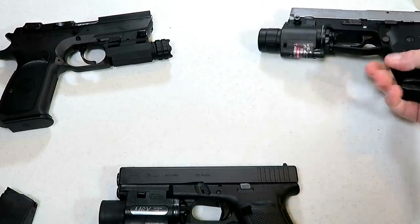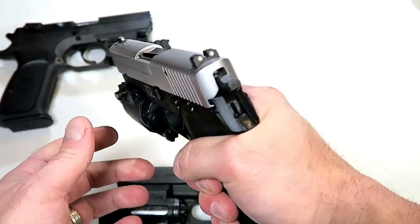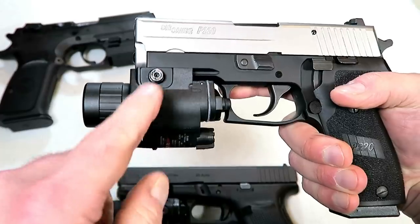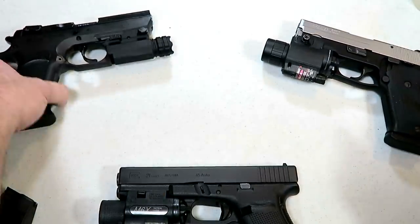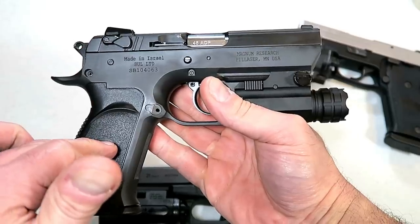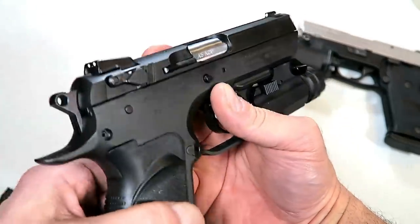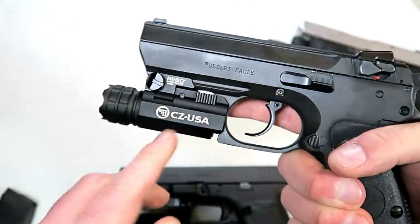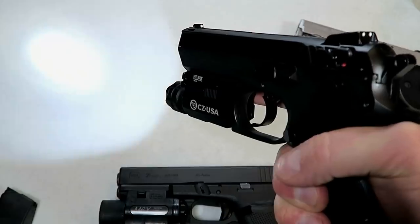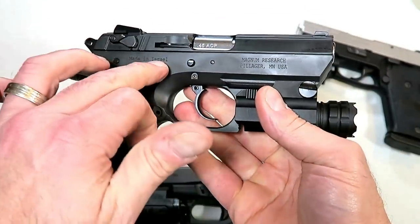Many people consider the Glock 21 an excellent home defense choice, and I do as well. A couple of other choices: here is a Sig P220. This is what I opened the video with — it has an eight round single stack magazine, Sig night sights, and a light-laser combo. Another good choice that holds ten rounds with a double stack mag is the Magnum Research Baby Desert Eagle 3. This has an all-steel frame, and this CZ light is quite bright.